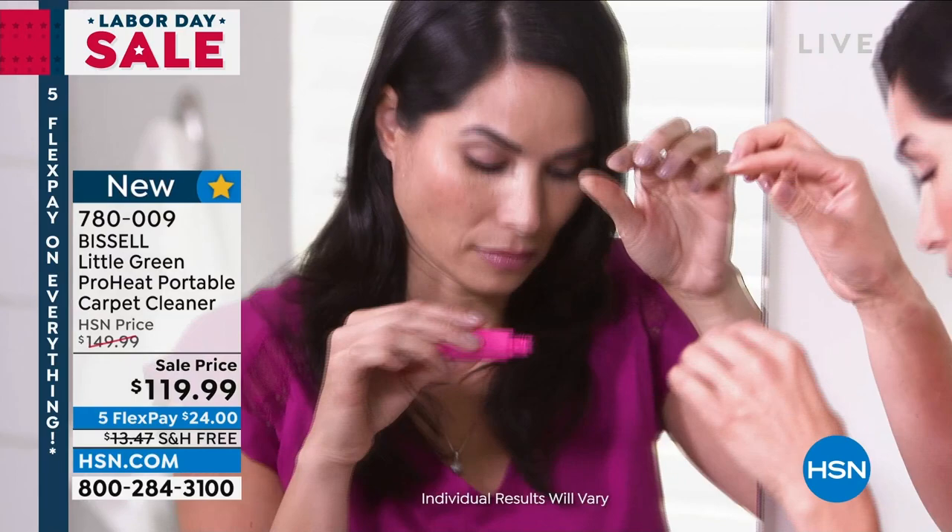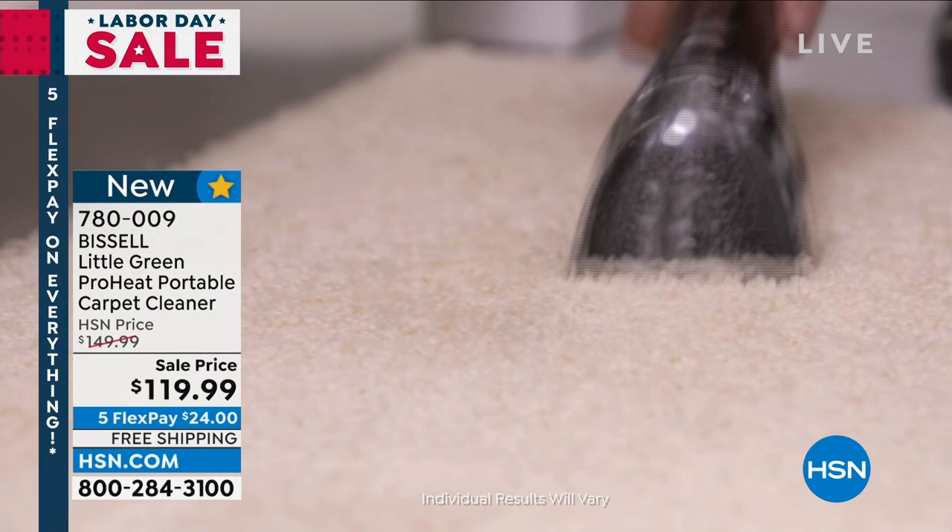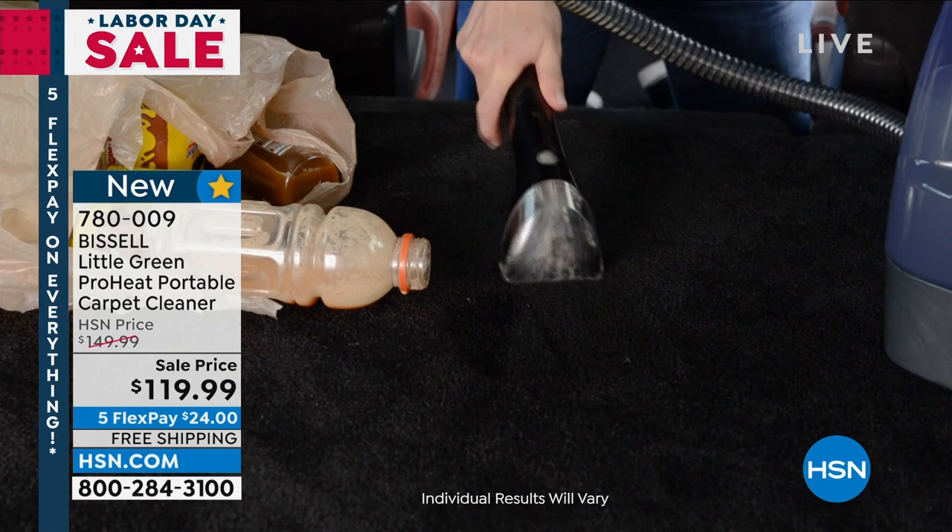Bissell could not keep these in stock because over COVID we were at home and had to pick up stuff. Sometimes you don't want the big guy, but you're still going to get messes on your carpet and on your sofas, your upholstery, mattresses, car seats.